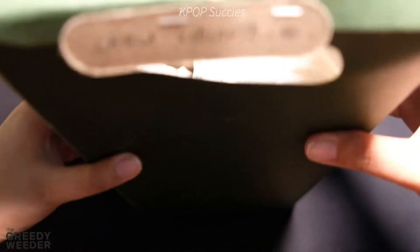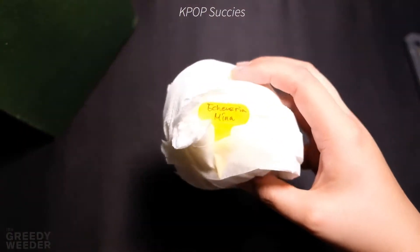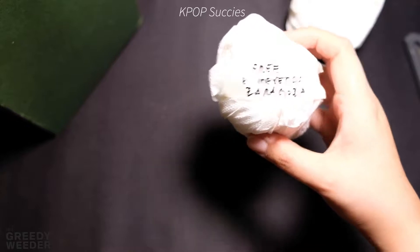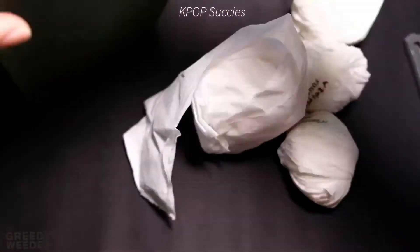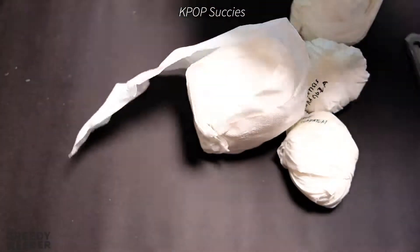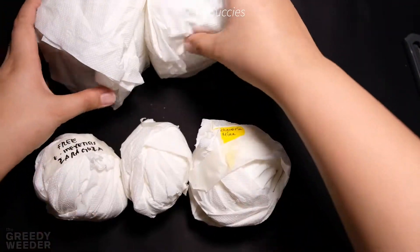The next shop is K-Pop Suckies. I think I liked their page since it first started. At first I didn't have much competition on their page, so I bought good Korean succulents from them. But recently, there are a lot more people competing with me. Unfortunately, I wasn't able to buy all the plants I wanted, but I was able to buy some good plants.